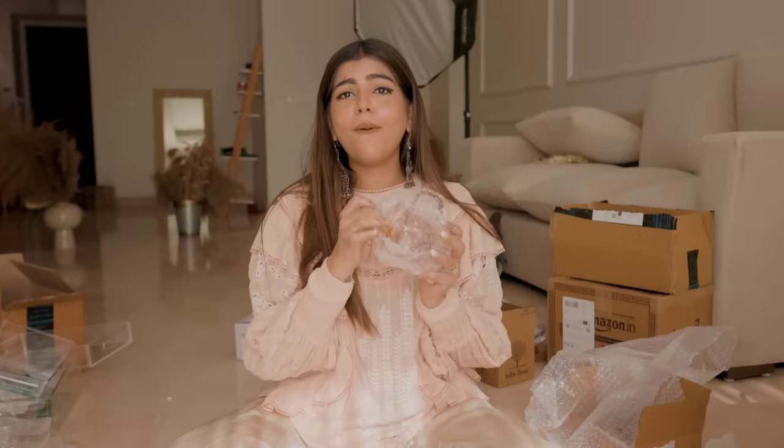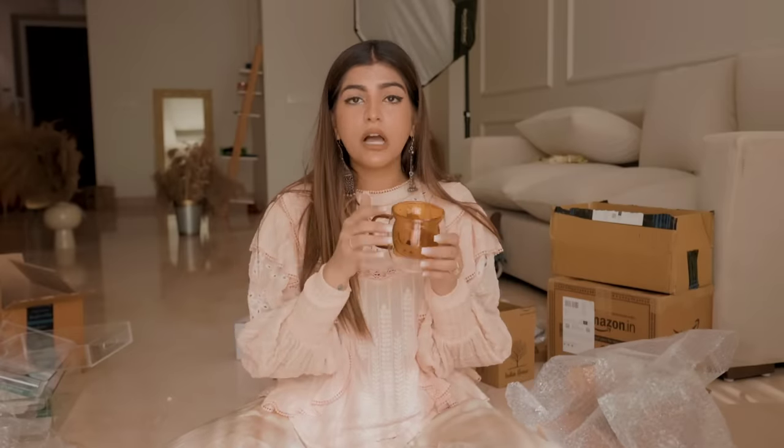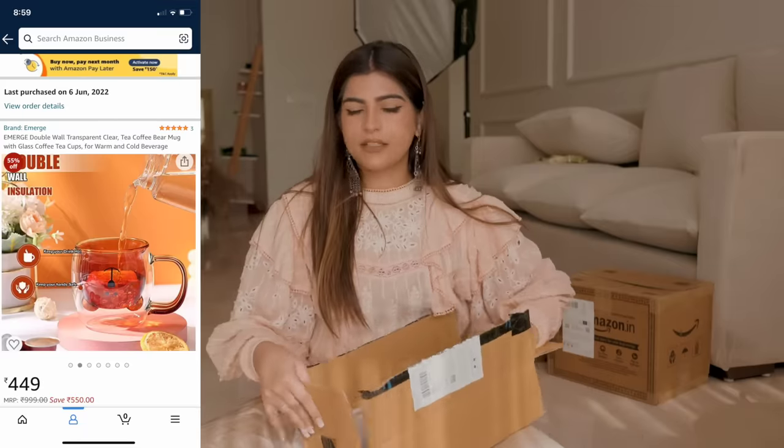This is so cute! I ordered this — it looked like it would have a certain color when you add something to it. It's actually a bear-shaped cup — it's upside down, made in the shape of a bear, and you can drink coffee from it.